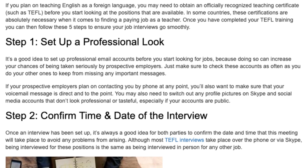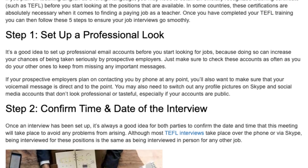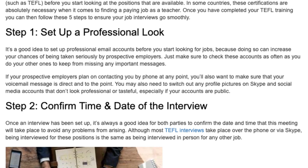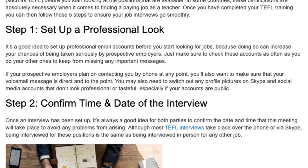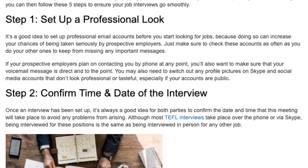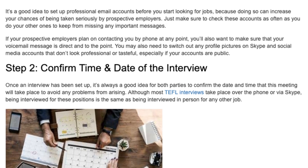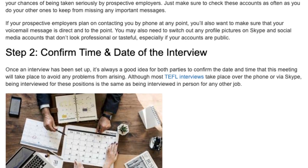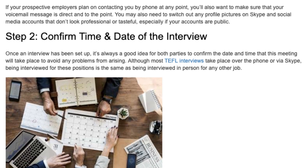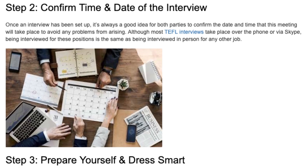Step 2: Confirm Time and Date of the Interview. Once an interview has been set up, it's always a good idea for both parties to confirm the date and time that this meeting will take place to avoid any problems from arising. Although most TEFL interviews take place over the phone or via Skype, being interviewed for these positions is the same as being interviewed in person for any other job.